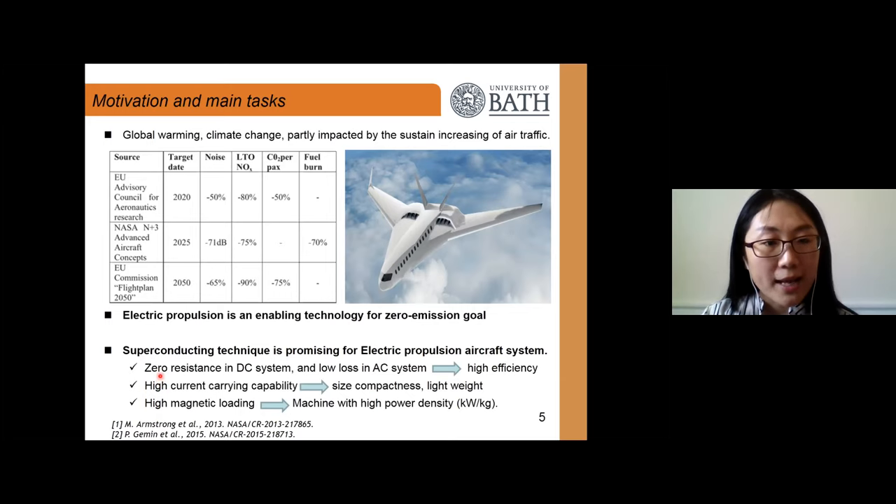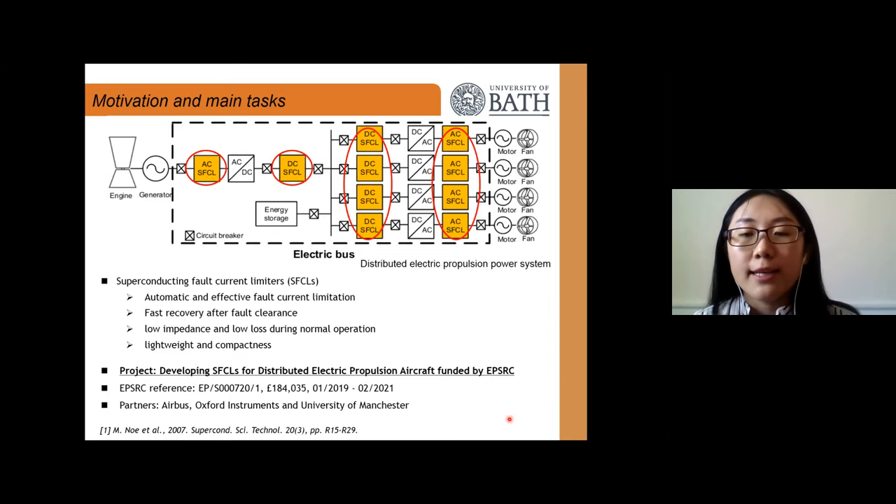Superconductors have many advantages: zero resistance in DC systems and low losses in AC systems, which leads to high efficiency. Superconductors also have high current-carrying capacity, leading to compactness and lightweight designs — very critical for electric aircraft. Besides, superconductors have high magnetic loading, which enables superconducting machines with high power density in kilowatts per kilogram. Electric aircraft will also require high reliability and safety requirements.